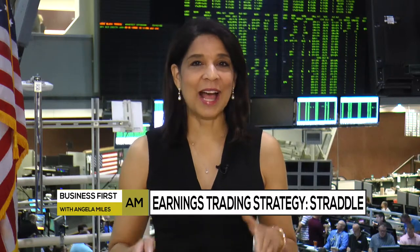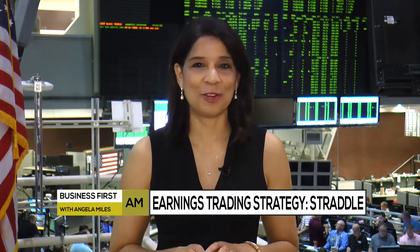Let's get to the final trade of the day. Joining us for that is Tim Bigham of Delta Derivatives. Always good to have you here. You tend to use the straddle option strategy when trading earnings, so tell us more about your approach.